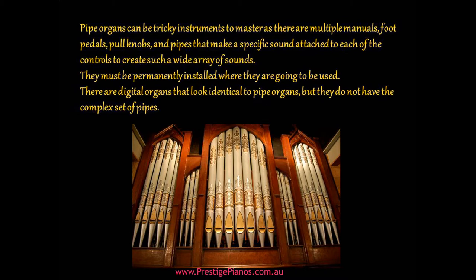They must be permanently installed where they are going to be used. There are digital organs that look identical to pipe organs, but they do not have the complex set of pipes.